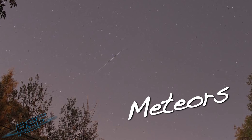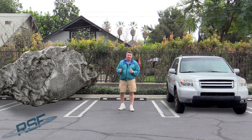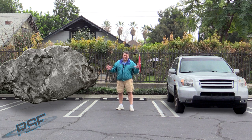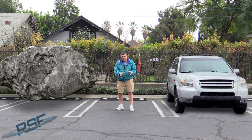Every day, more than a hundred tons of dust and sand-sized material hits the Earth's atmosphere at high speed, burning up and forming what we see as meteors. About once a year, a car-sized asteroid slams into the top of the Earth's atmosphere at high speeds, burning up in a massive fireball, although typically burning up completely before reaching the Earth's surface.